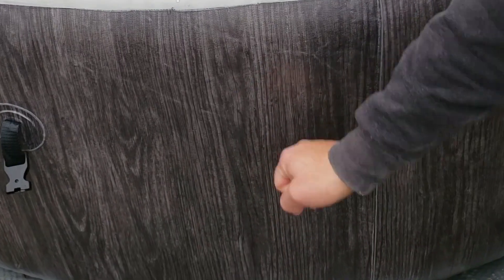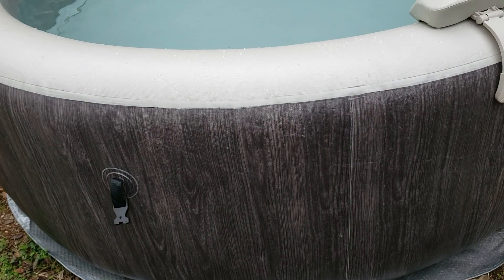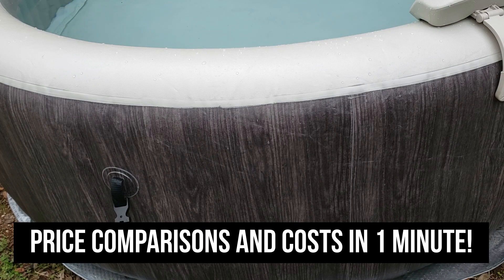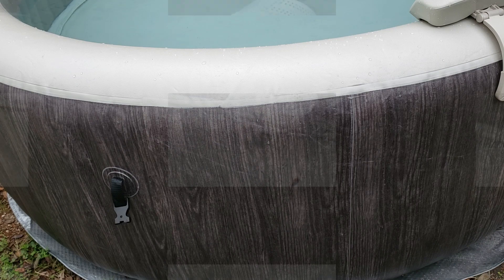I did want to show that this thing is pretty durable. As you can see from my hitting it, it's pretty thick and pretty durable. Obviously it's not going to be completely puncture resistant if somebody poked it with a really sharp stick or piece of metal, but I am confident in my ability to patch it if it ever does spring a leak.